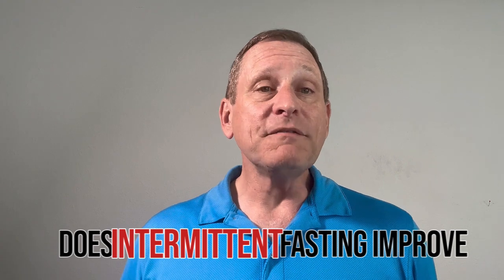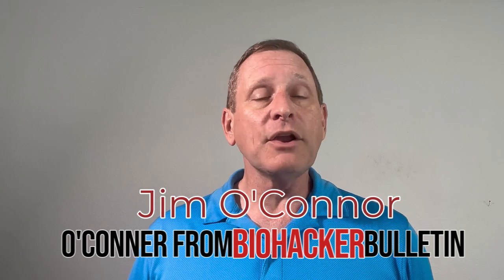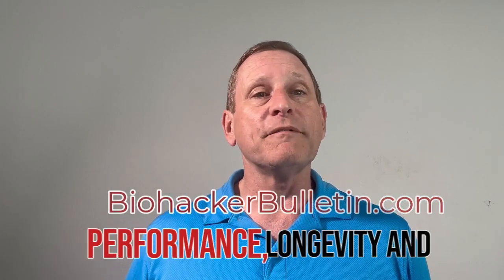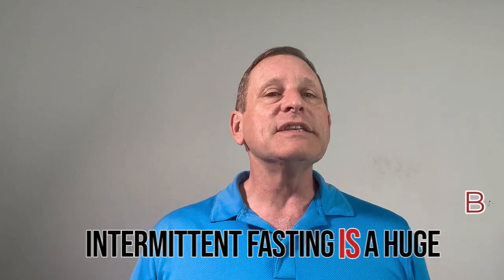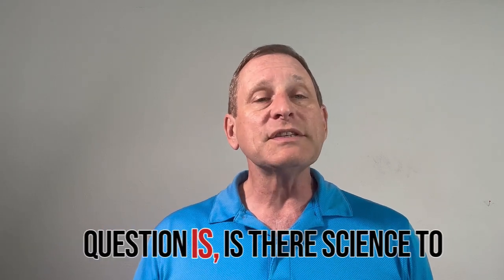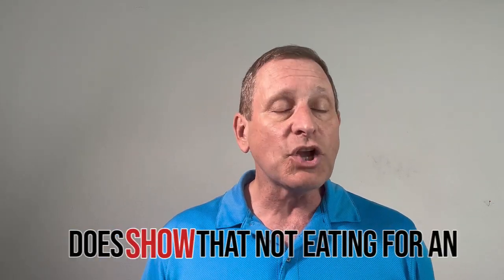Does intermittent fasting improve metabolic health? My name is Jim O'Connor from Biohacker Bulletin, where we help professionals enhance mental and physical performance, longevity, and overall well-being. Intermittent fasting is a huge topic in the biohacking world. The question is: is there science to support it? And the answer is yes — there is a body of research that does show it works.